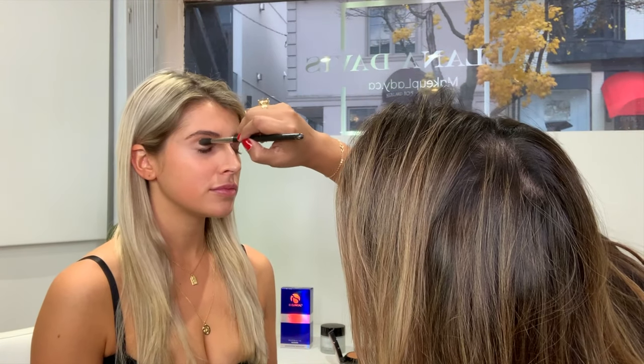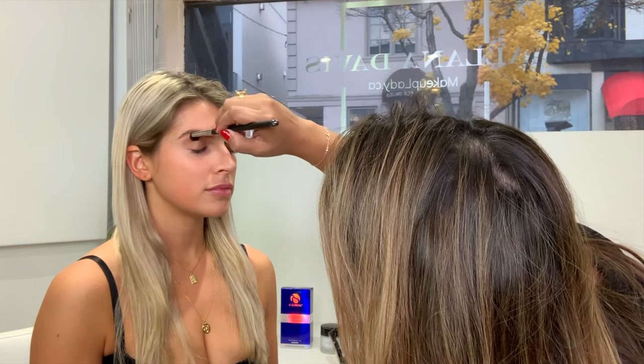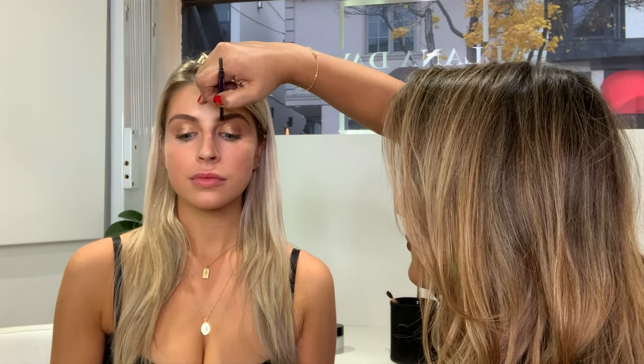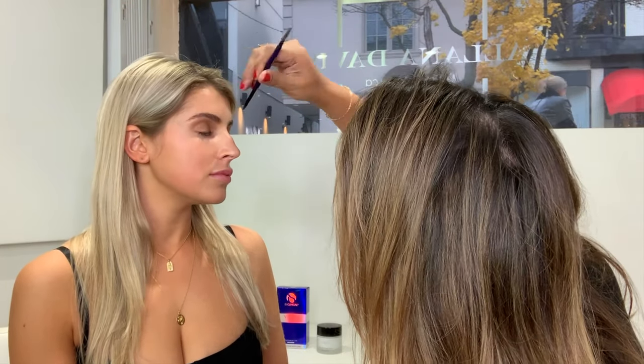I'm going to continue on with the other side. The reason I'm using a fluffy brush and my finger is because the pressure from my finger is much more dense. When you want a look that's super airy, you use a really fluffy brush and just dust it on. Now I'm going to go in with a brow pencil and start at the bottom of her brow, then just brush it in because I don't want too much. Her eyebrows are tinted so it's a little bit easier to fill them.